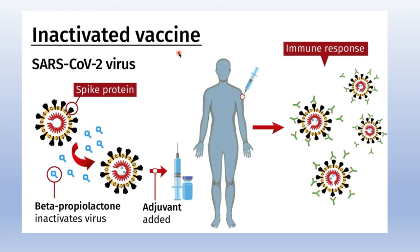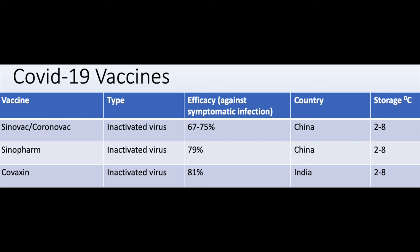The third type of vaccines are the inactivated virus vaccines. These are SARS-CoV-2 viruses that have been attenuated or inactivated by chemicals, and then an adjuvant is added to stimulate the immune response when injected into the human host. The marketed inactivated virus vaccines are the two Chinese vaccines — Sinovac and Sinopharm — and Covaxin from India.